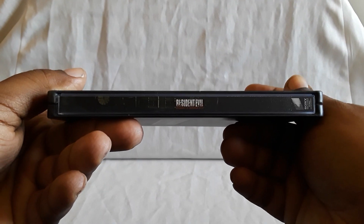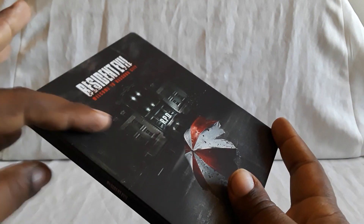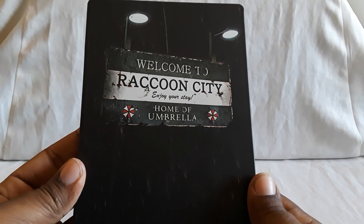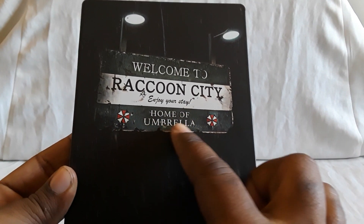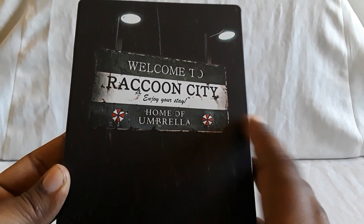Here's the spine. It kind of has like a weathered look — I think it's supposed to be like raining and stuff. And here's the back with the sign: 'Welcome to Raccoon City. Enjoy your stay. Home of Umbrella.'